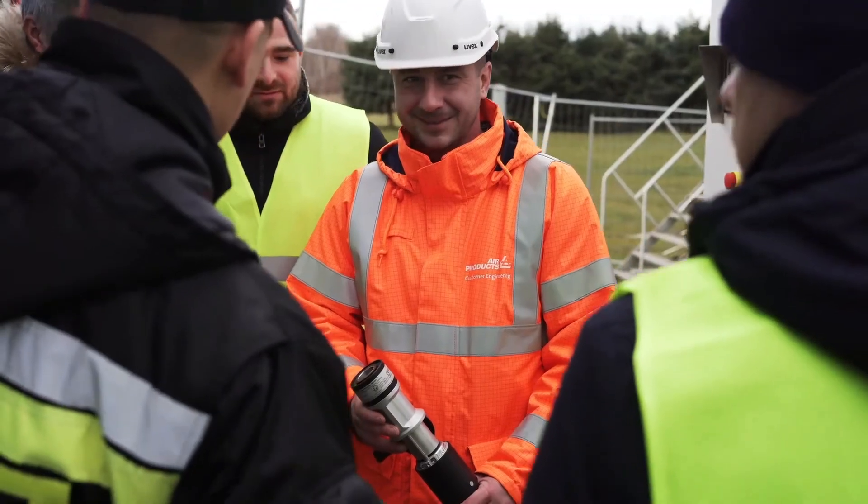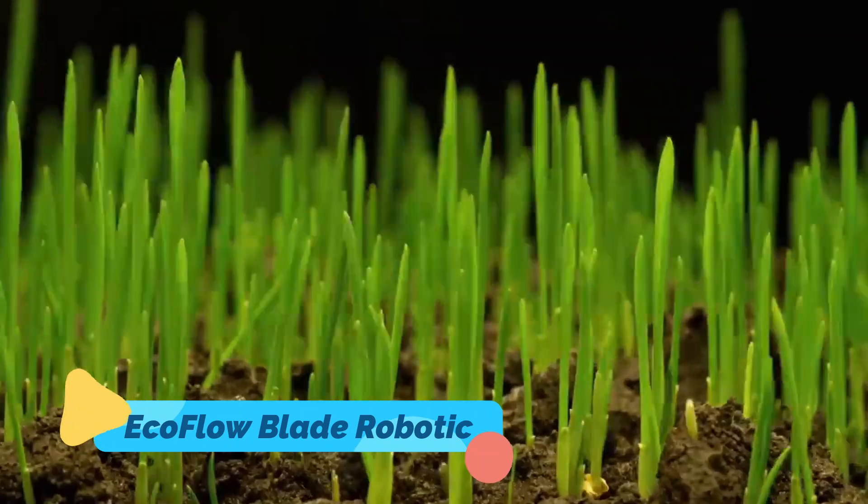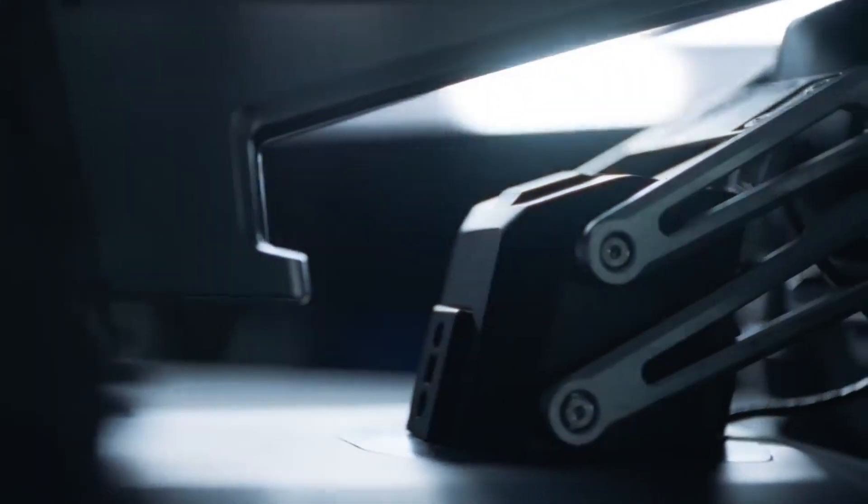Lawn care just got smarter. The EcoFlow Blade Robotic uses AI to map your yard, avoid obstacles, and mow perfectly — all while recharging itself. Goodbye push mowers. Hello, future.